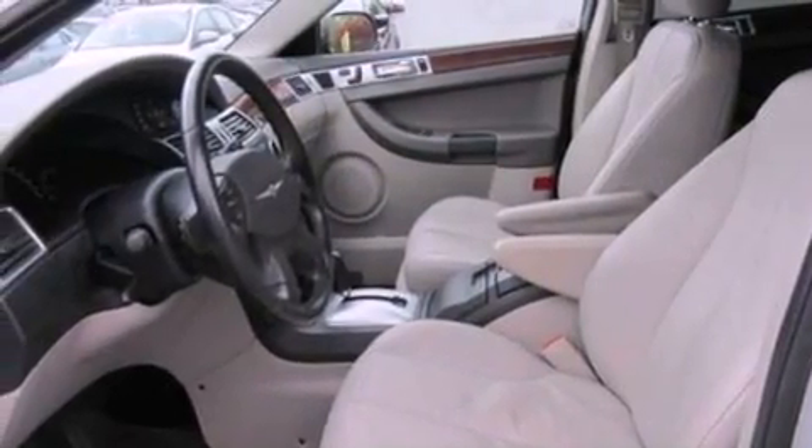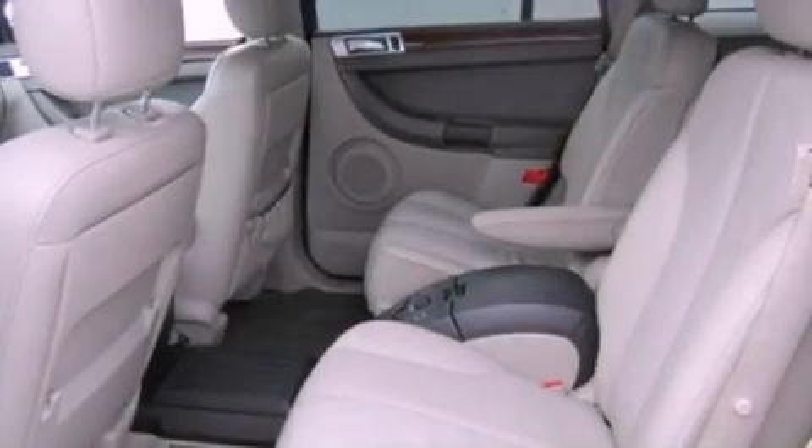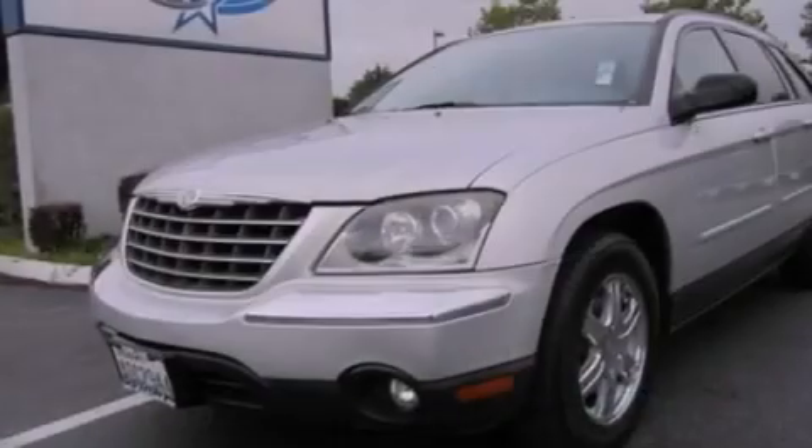Its top features include a limited slip differential, a sports suspension, a DVD player, aluminum wheels, and power-adjustable gas and brake pedals that enable you to change their height and distance to fit your body, rather than you fitting to their positions.